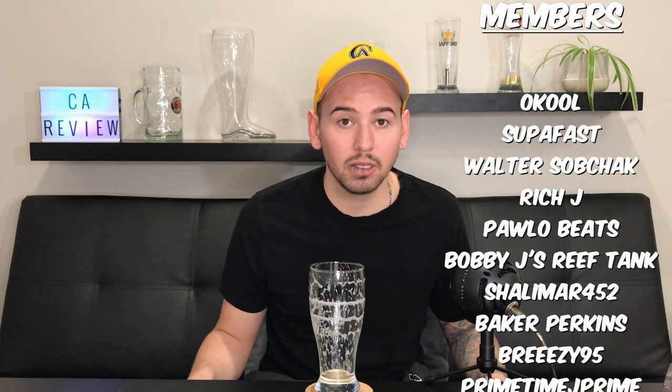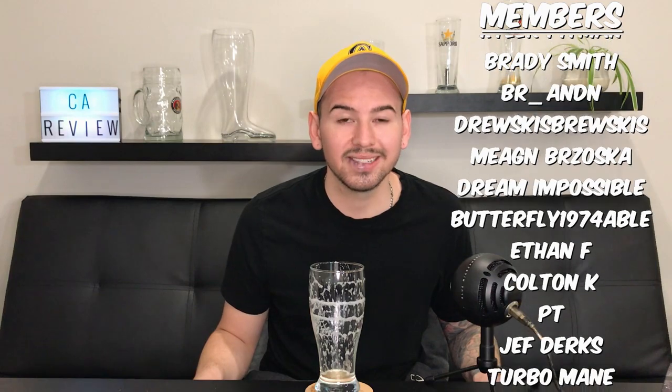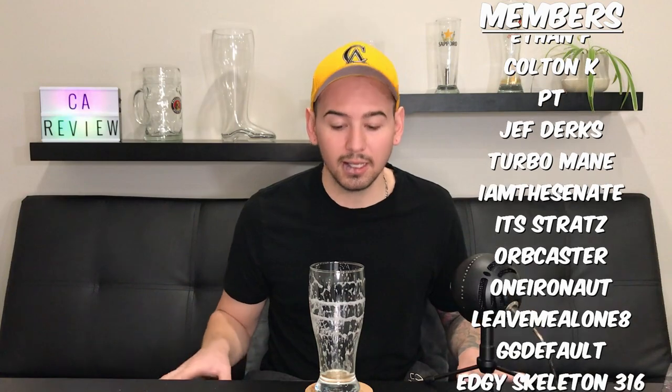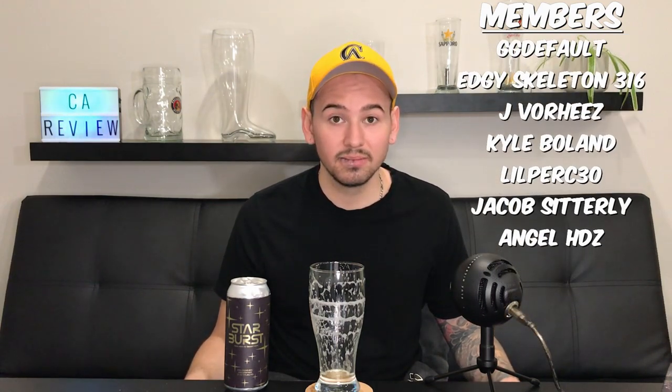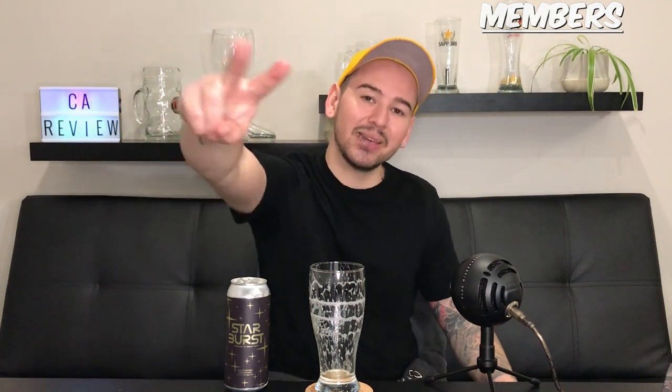Thank you guys for becoming members, I appreciate all your support. Stay tuned for more. I'm going to try to get a podcast episode up this week too — going to get a hold of Super Duper and get him on the show. Loving these beer reviews but time to throw in another podcast. Hope you guys have a great day, thank you so much for watching. Good old Starburst — I feel it! Until next time, challenge accepted, out, peace.